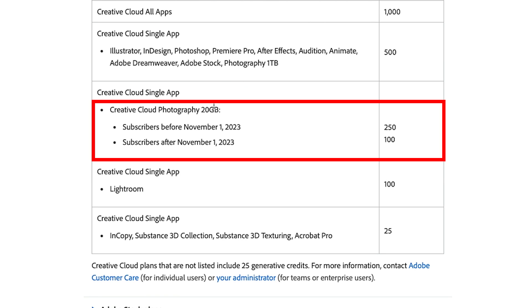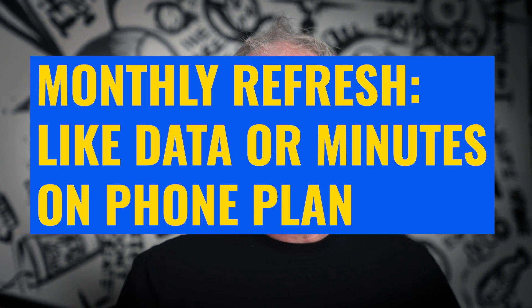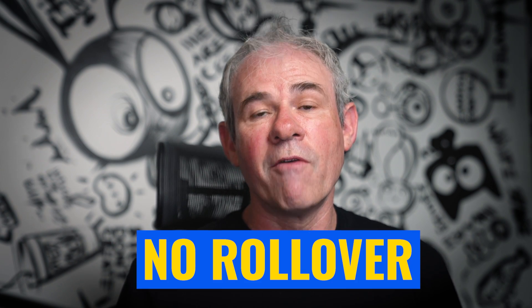If you're on the Creative Cloud photography plan, you get 250 credits per month. But if you join after November 1st, you only get 100 credits per month. These credits refresh kind of like the minutes on your phone plan — at a certain time every month they refresh and you have the full amount. If you don't use them all, they can't carry over and you can't share them with people.